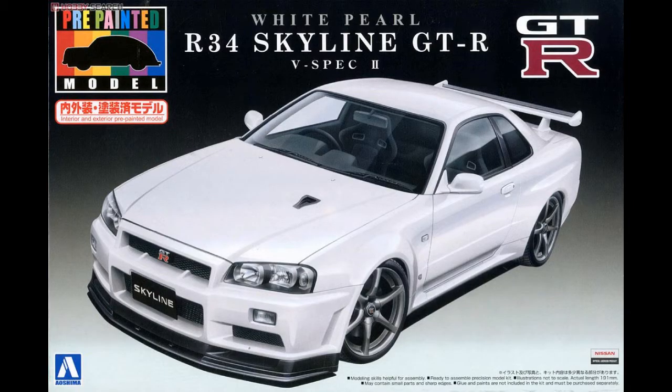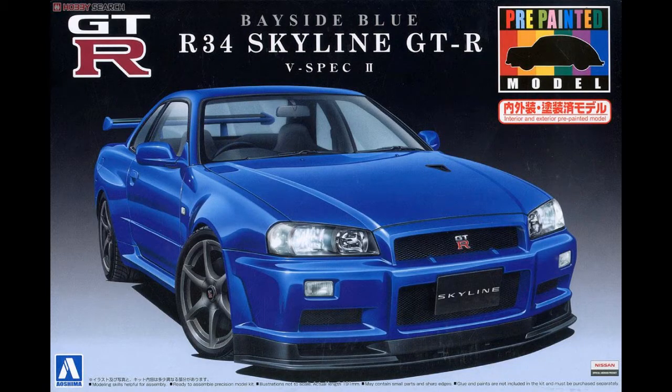Also from Aoshima this week: reissues of their pre-painted R34 kits in White Pearl Metallic and Bayside Blue. Worth noting that these wheels are another set included in the Z-Tune kit. With their pre-paint kits, everything is still on the runners — including bumpers, which are separate on Aoshima R34s because of all the tuner versions they did, making it easier to swap front and rear fascias. With the Bayside Blue, be aware that when you cut parts off the runner, the runner underneath will be white, so that's always something to consider with pre-paints.